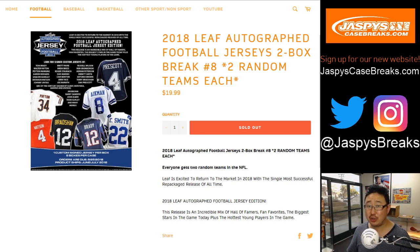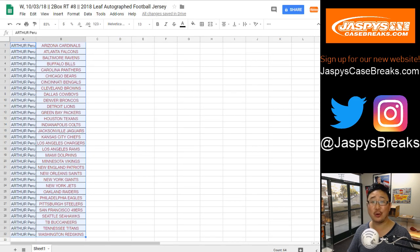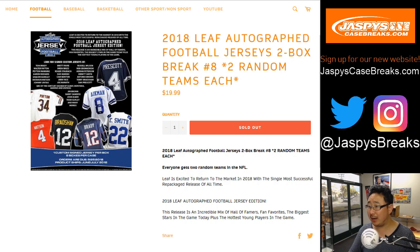Good evening everyone, Joe for jazbeescasebreaks.com, brand new website, check it out. 2018 Leaf Autograph football jerseys, two box, random team break number eight. Big thanks to Arthur, who picks up all the spots in a two box break.